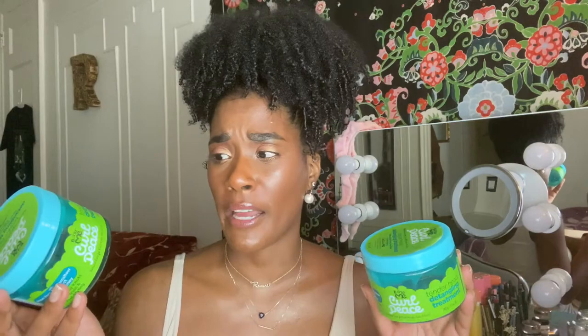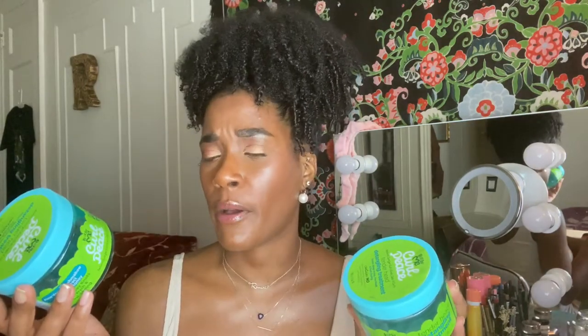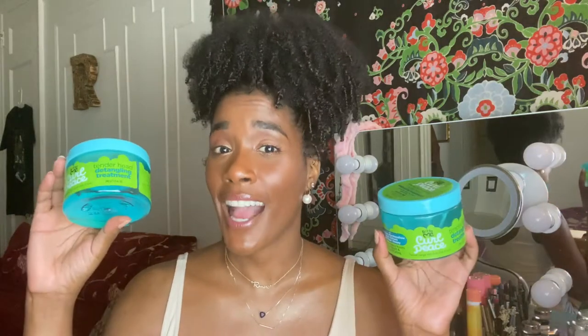This stuff has so much slip, and it just helps detangle my curls, especially in the summertime because my hair has been a little drier from the heat. But this stuff does its magic. I definitely recommend this, and I'm actually going to put in a Sally Beauty order and get probably about five more. It's very inexpensive, does the job, adds moisture, and helps separate my curls and remove shedding.